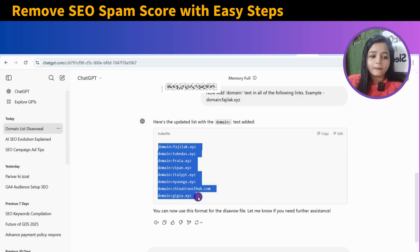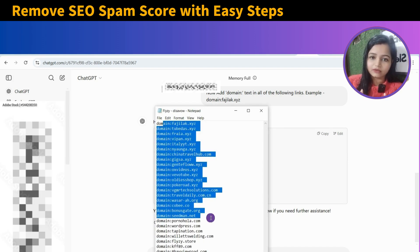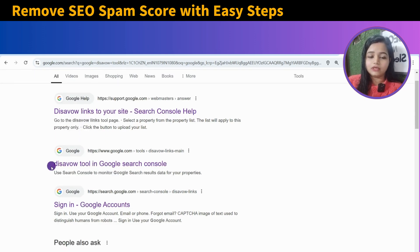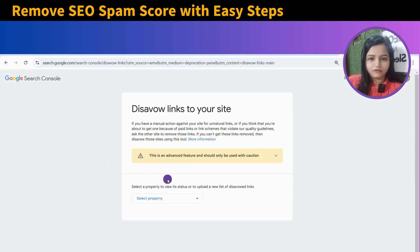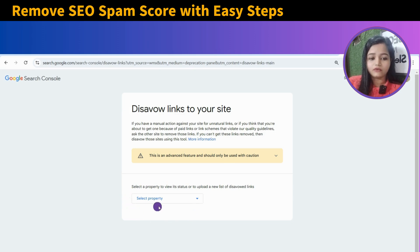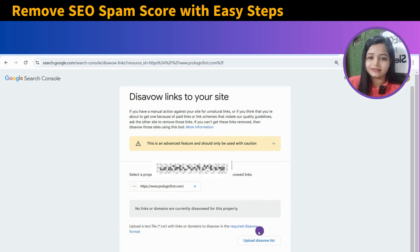Next, you will have to copy this data and open Notepad. Google's Disavow Tool does not accept an Excel file — there is a particular format required. Save the Notepad file. After that, you will have to go to the Google Disavow Tool. There is a particular tool which Google provides to indicate that if there is any toxic backlink, you can remove it from there. The interface will look like this, and then you will have to select the property and upload the disavow list. That's it.